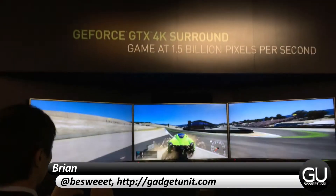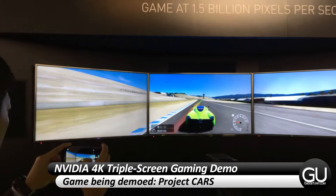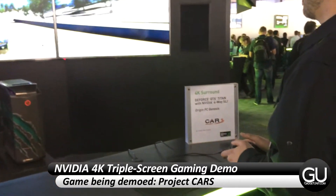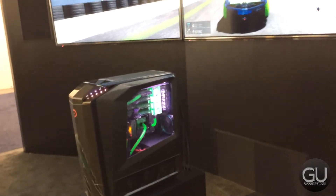Hello everyone, it's Brian for GadgetUnit.com, taking a look at NVIDIA's triple screen 4K gaming setup here at CES. The racing game you're seeing here is an unreleased title called Project Cars, which I've actually been testing for well over a year, so it's nice to see it on a triple screen setup for the first time.